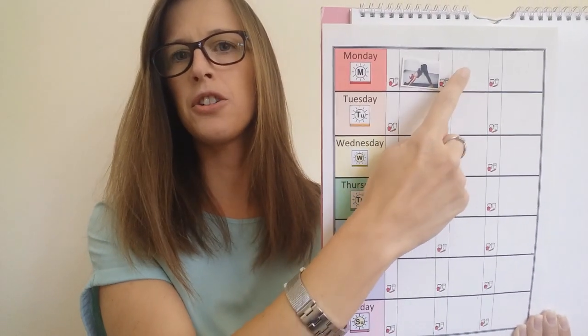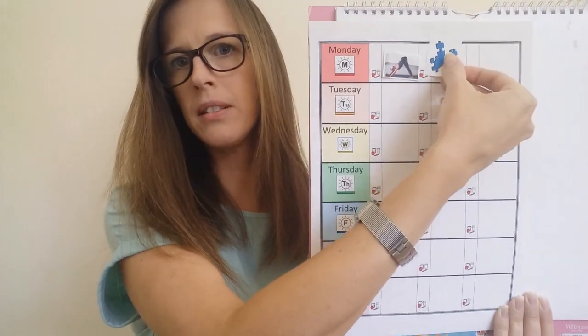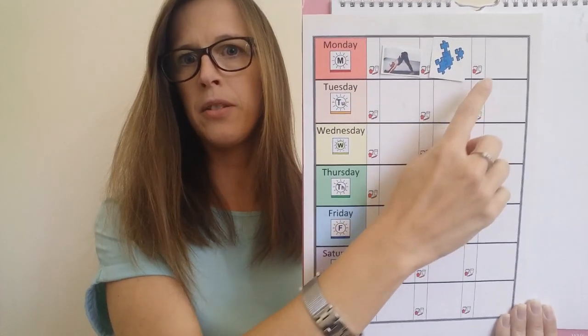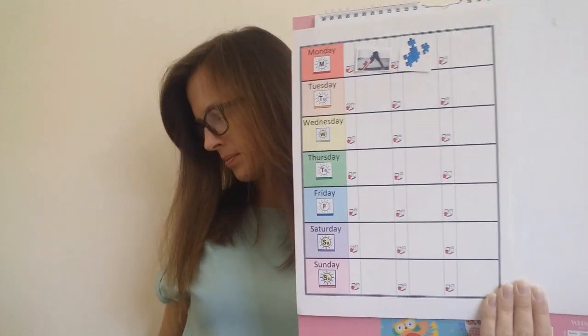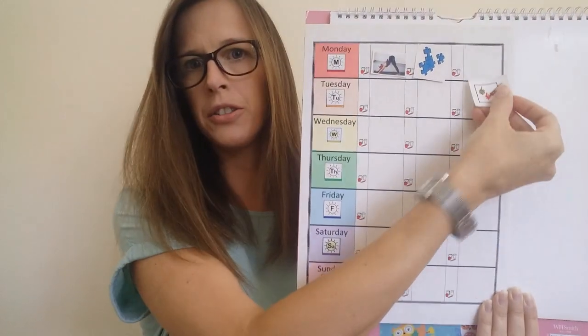After lunch on Monday, I think I will do a puzzle. Then on Monday after dinner, I'll do some drawing.